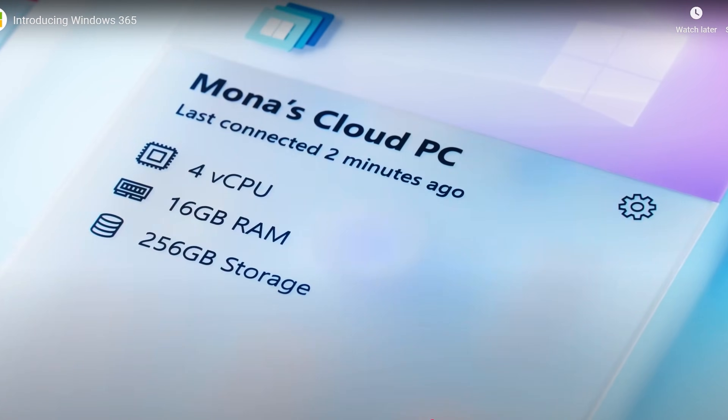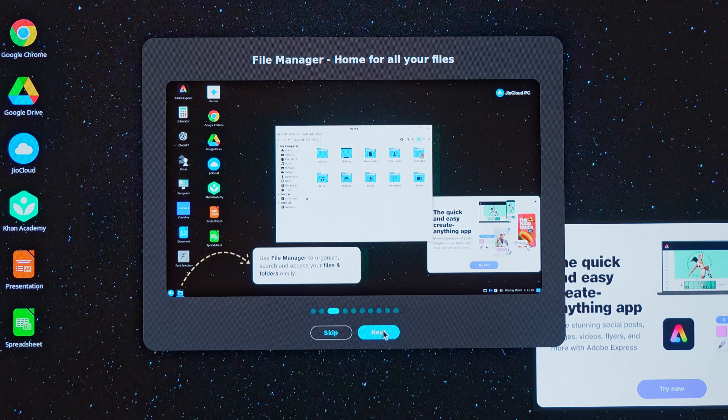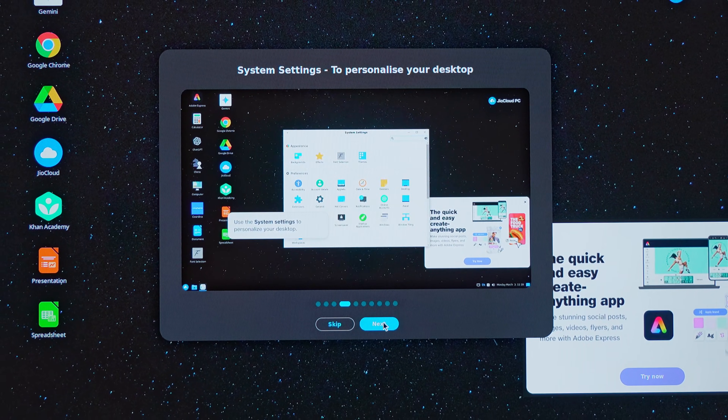Imagine turning your regular TV into a full-fledged computer without breaking the bank. Sounds like a sci-fi movie? Well, not really. Microsoft did that some time back with Windows 365, but now Jio's got your back with their latest innovation, the Jio Cloud PC.